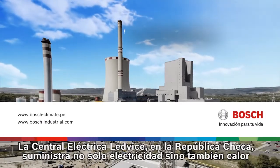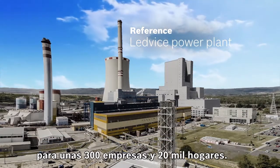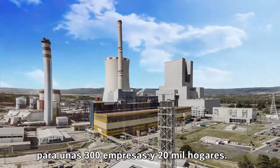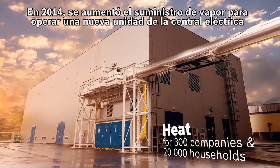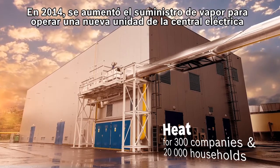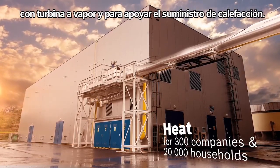The Ledvice power plant in the Czech Republic supplies not only power but also heat for some 300 companies and 20,000 households. In 2014, the steam supply was increased in order to operate a new power plant unit with a steam turbine and to support the supply of heat.